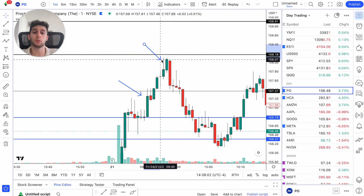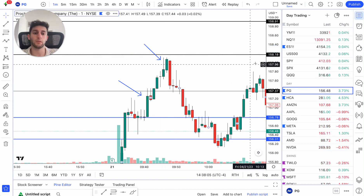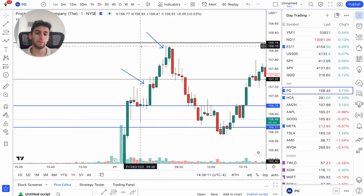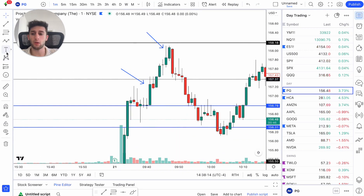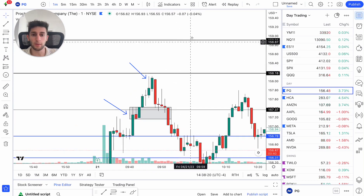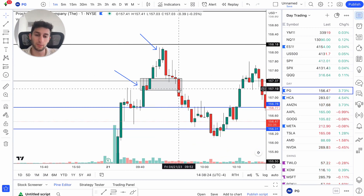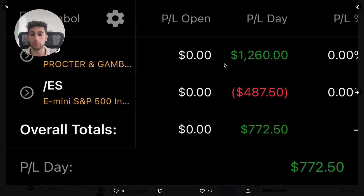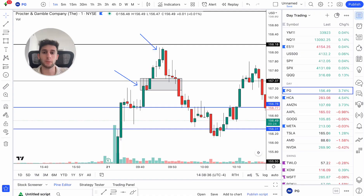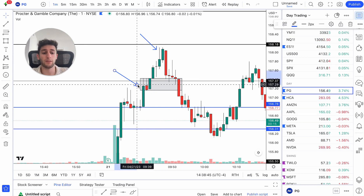I trade level to level — when price gets above, I look to get long and target the next level. I take out majority when price on this spike gets up to that 158 level, and I'm holding a few runners for the 158.91 level. The next few candles, price ends up dumping back down to this one-minute demand. I hold on hoping for another move higher to push up to 159, but it ends up dumping. I cut out the remainder of my contracts and walk away with $1,200 on that trade. This was less than a 10-minute trade — very happy with how it played out.